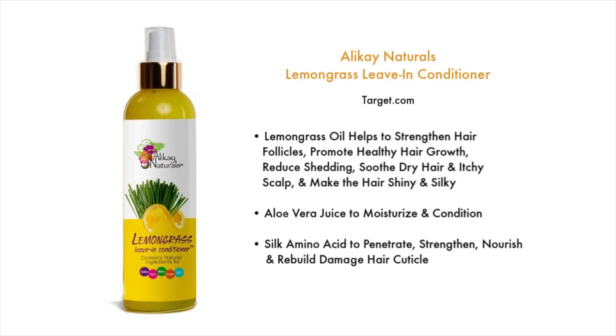The next one is by Allocay Naturals — their Lemongrass Leave-in Conditioner, also found at Target.com. It uses lemongrass oil to help strengthen hair follicles, promote healthy hair growth, reduce shedding, soothe dry hair and itchy scalp, and make hair shiny and silky. It uses aloe vera juice to moisturize and condition, and silk amino acids to penetrate, strengthen, nourish, and rebuild damaged hair cuticles. This one has a lemongrass fragrance — more of a sweet lemongrass — a little on the stronger side, but if you're into this fragrance, you're going to love it.